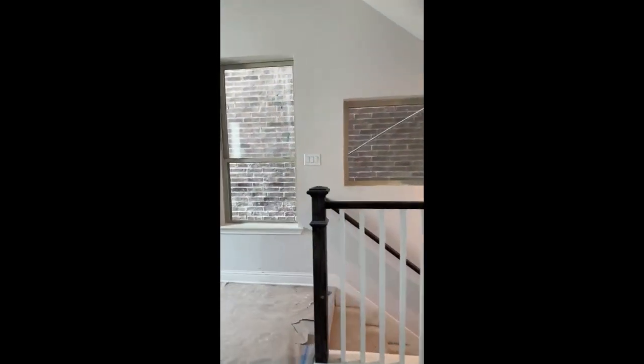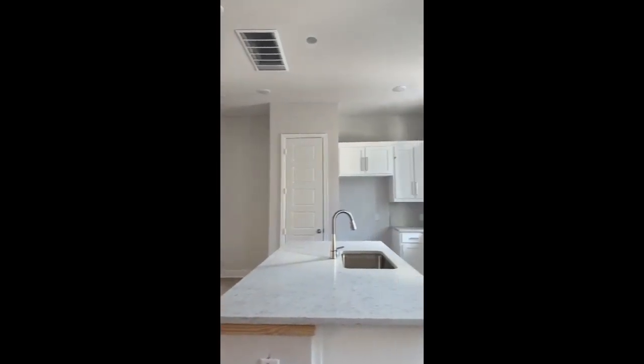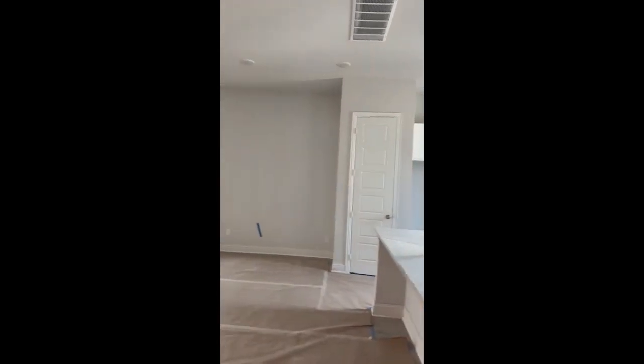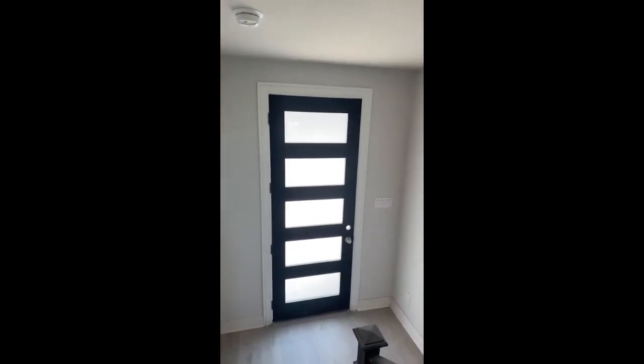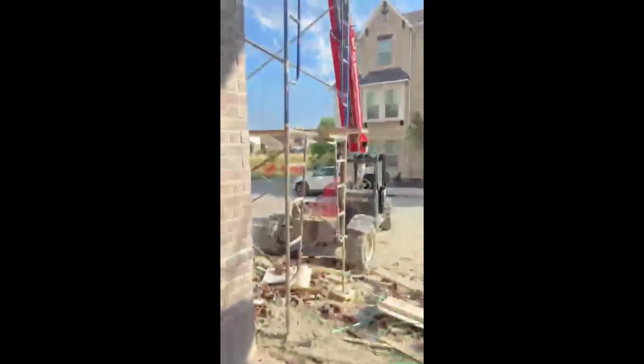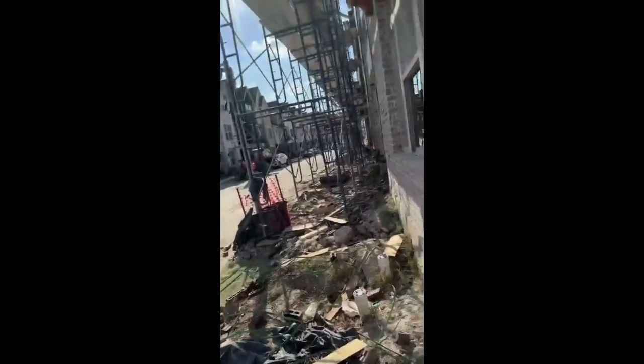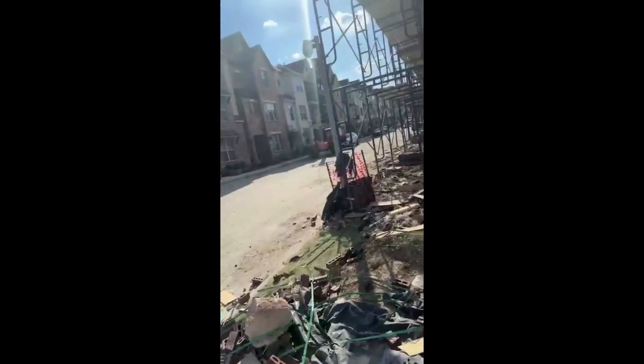They're wrapping this one up next month. It's a three-story home. It won't be long before she'll be able to take possession.